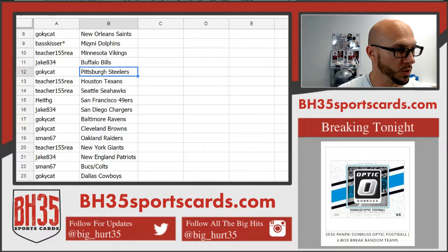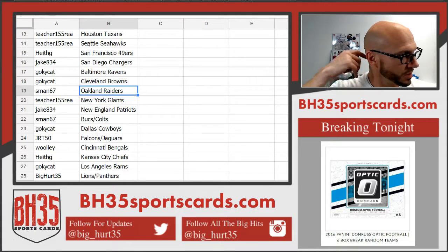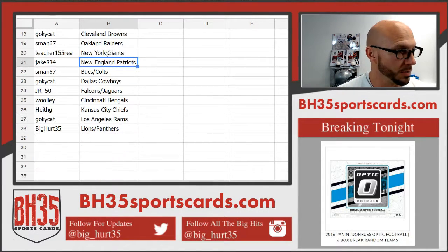JK834: Bills. Go KYCat: Steelers. Teacher: Texans and Seahawks. Heath G: 49ers. JK834: Chargers. Go KYCat: Ravens and Browns. Raiders going to S-Man. Teacher getting the Giants. Jake: the Patriots. S-Man: Bucs and Colts. Cowboys going to KYCat. Falcons and Jags.